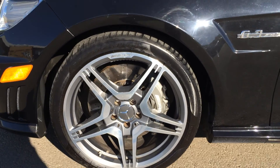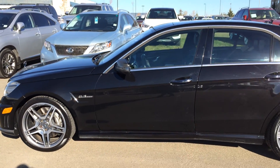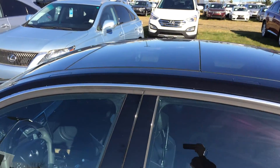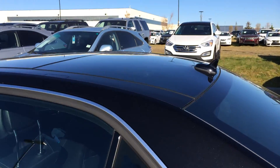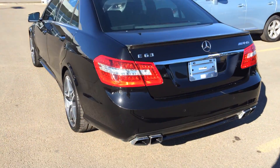19-inch wheels with wheel locks. Keyless entry. You have your glass roof. Aftermarket rear spoiler.